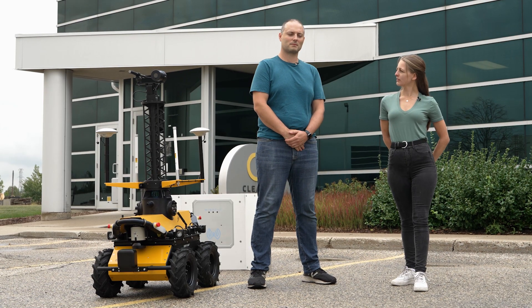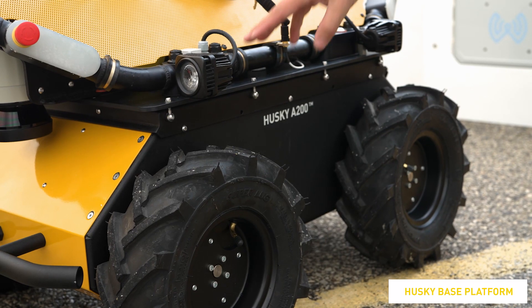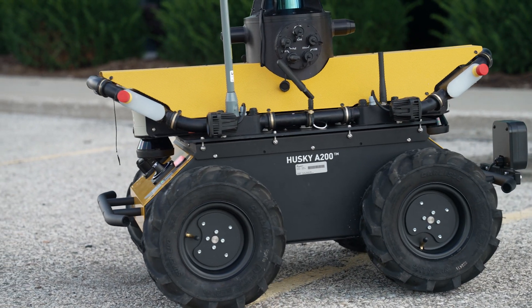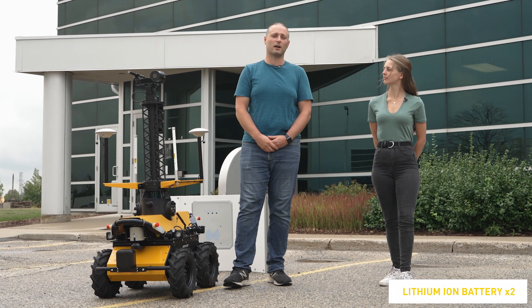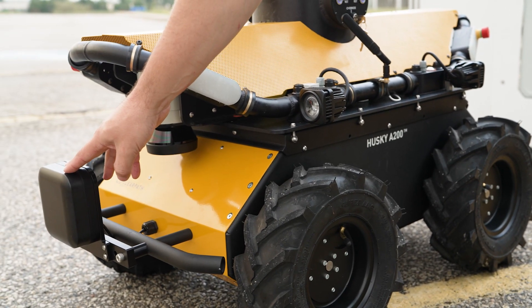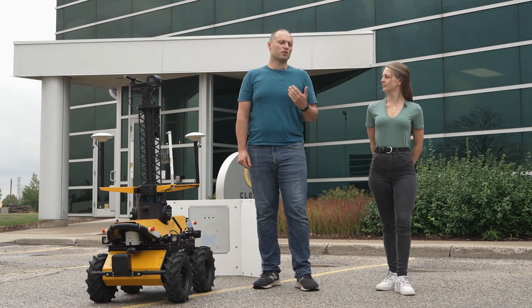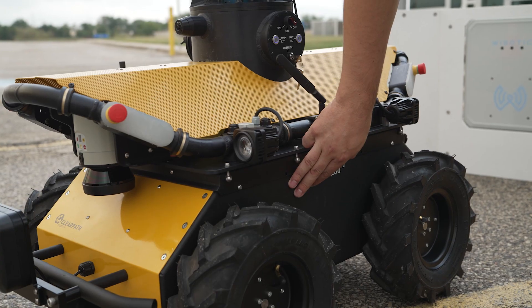Could you give us a tour of the robot? Absolutely. So starting at the bottom, we have our Husky base platform. This was chosen due to the small footprint and the ruggedness for use in the environment. Inside the platform, we've installed two lithium-ion batteries for increased runtime. On the front here, we have a wireless charging system. This allows the Husky to return to its dock at the end of a day and to charge without any intervention.